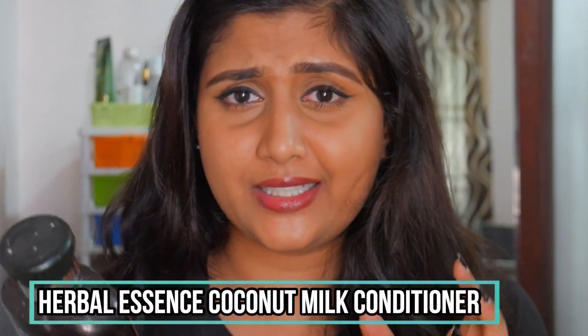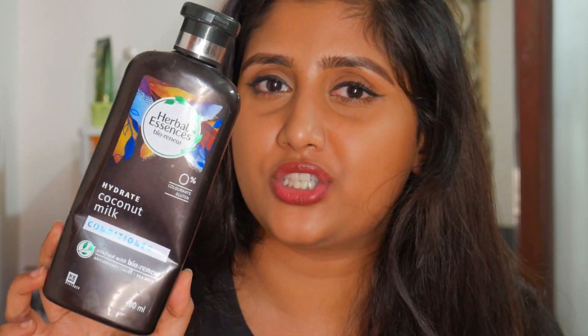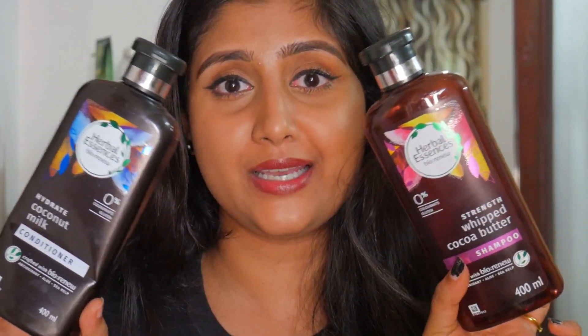The conditioner is also from Herbal Essences — it's the Coconut Milk Conditioner. Herbal Essences is a great brand: zero percent colorants, gluten-free, paraben-free, and silicone-free. It took ages to empty this conditioner, but it leaves my hair feeling very soft, smooth, and shiny. I'd definitely recommend the Herbal Essences shampoos and conditioners.